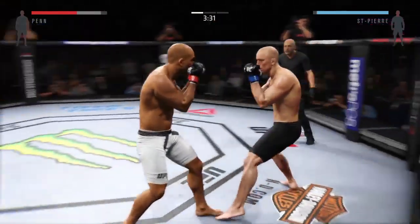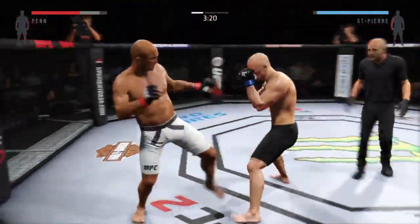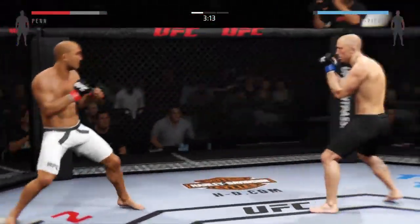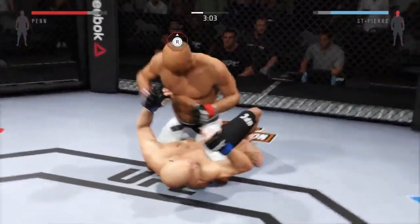GSP with a good leg kick, but that hook is blocked. St-Pierre gets caught with a kick. Penn digging into that leg kick. That's a big elbow — huge elbow from Penn.